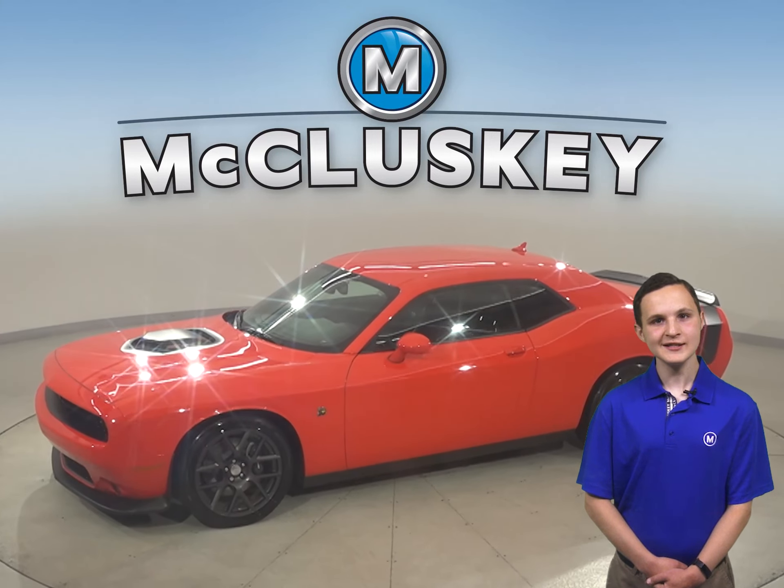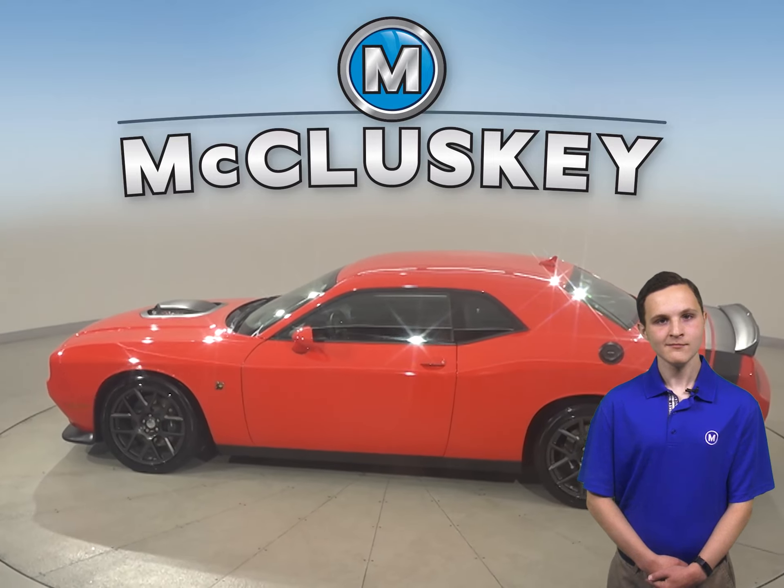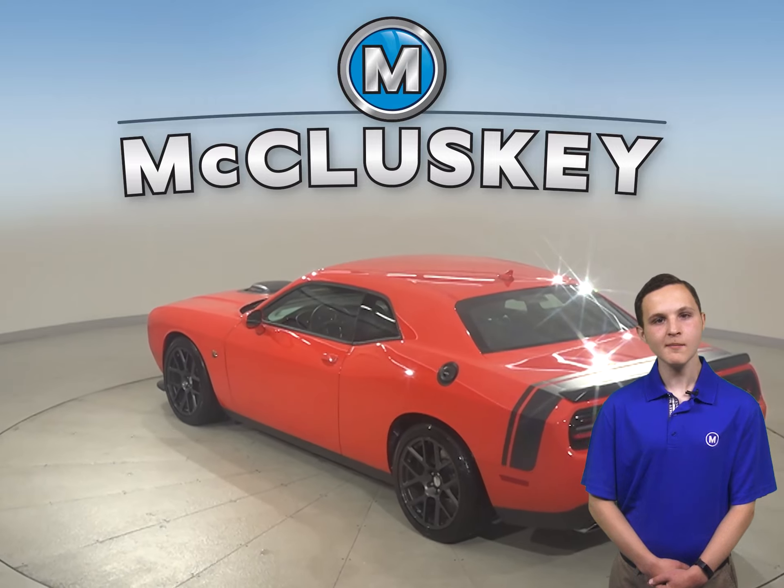Check out this awesome and sporty 2016 Dodge Challenger. It has about 7,000 miles on the odometer. Under the hood there is a 3.6 liter V6 engine with an 8 speed automatic transmission.